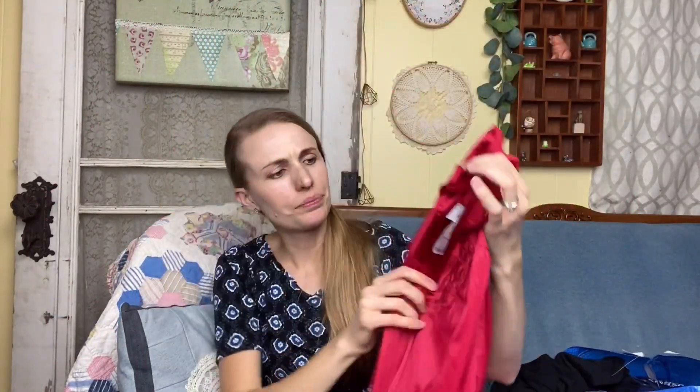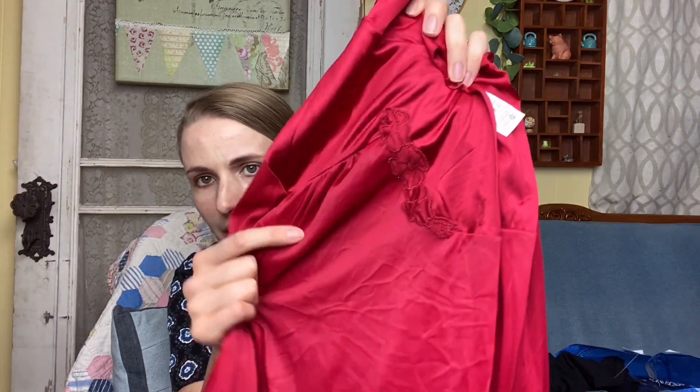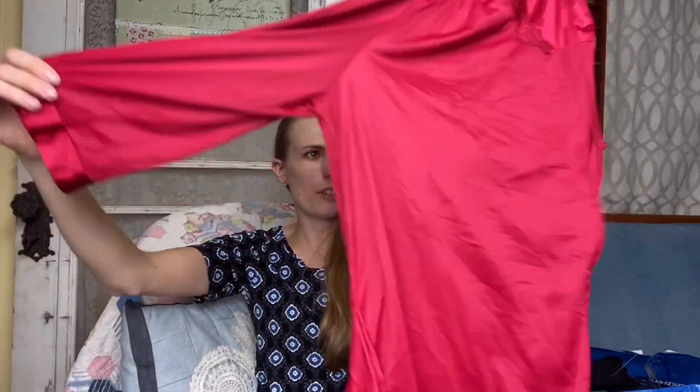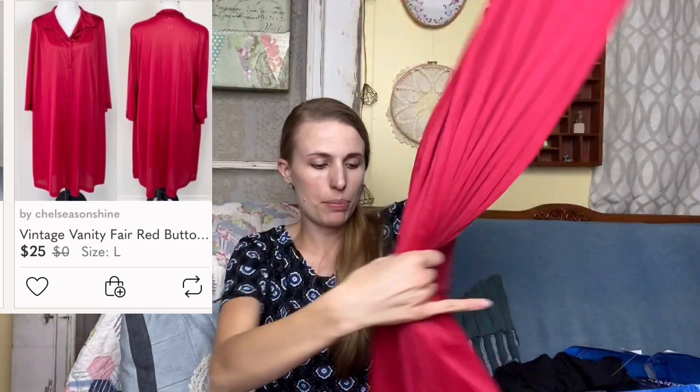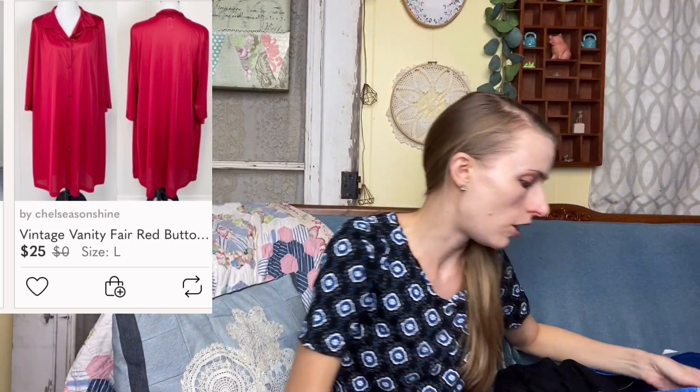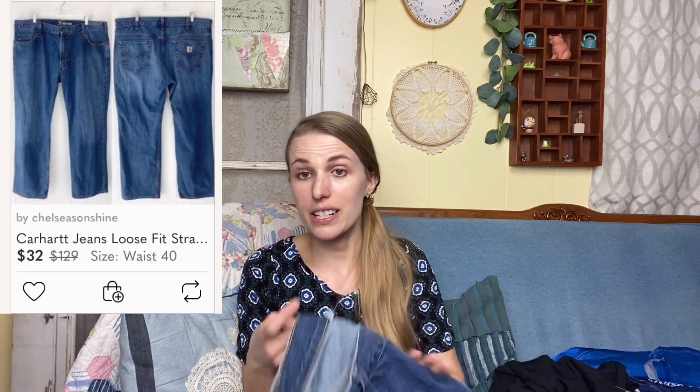Next is this Vanity Fair piece of lingerie — a robe thing, button front all the way down with a collar and pretty detailing in a beautiful bright red color. It does have some little snags in the back but it's in pretty good condition overall.